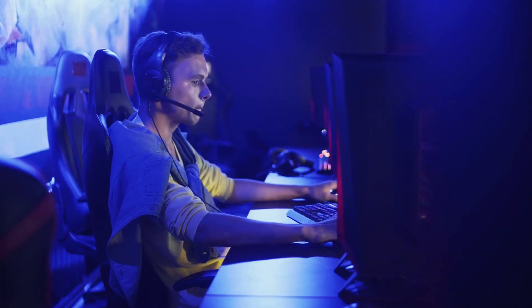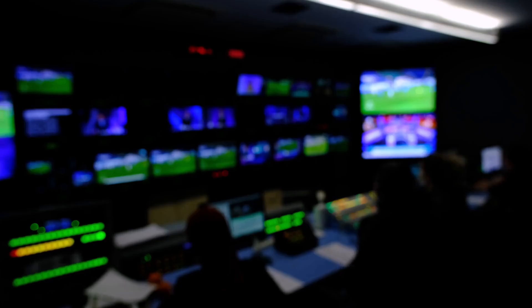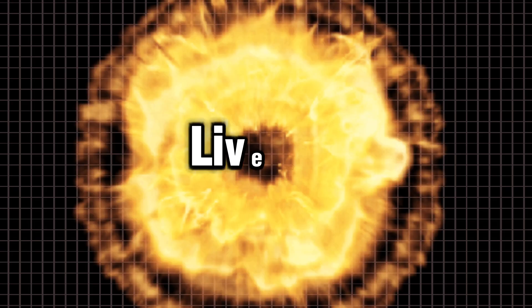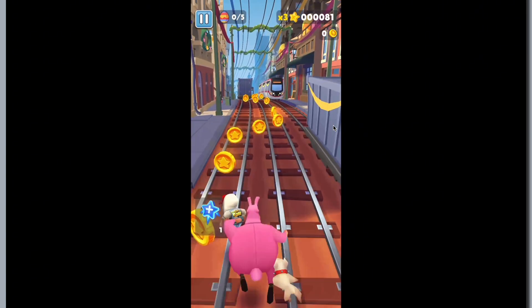Gamers, listen up. You can mirror your phone games straight to PC or TV with multiple players sharing the same screen. Team battles just got upgraded. Live streamers: want to live stream and monitor your chat on the big screen? This app lets you cast your live video and keep an eye on every single comment as it happens.